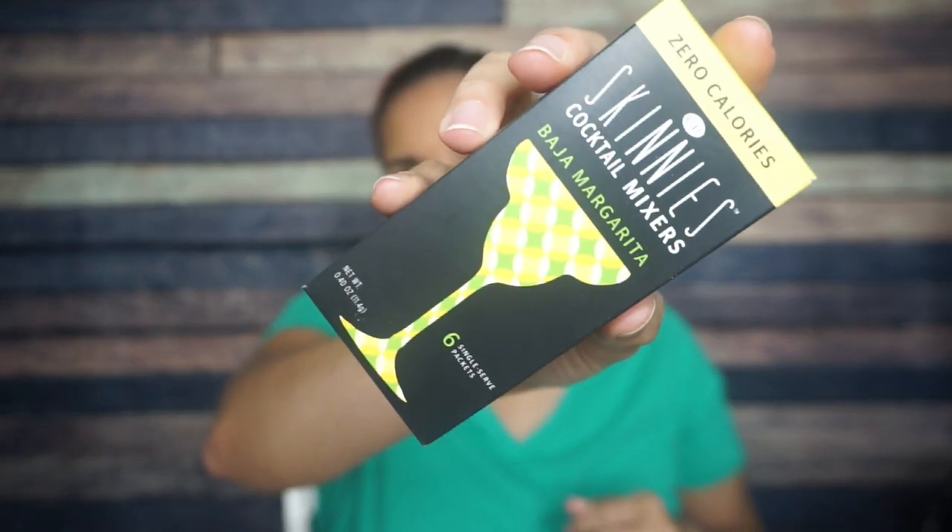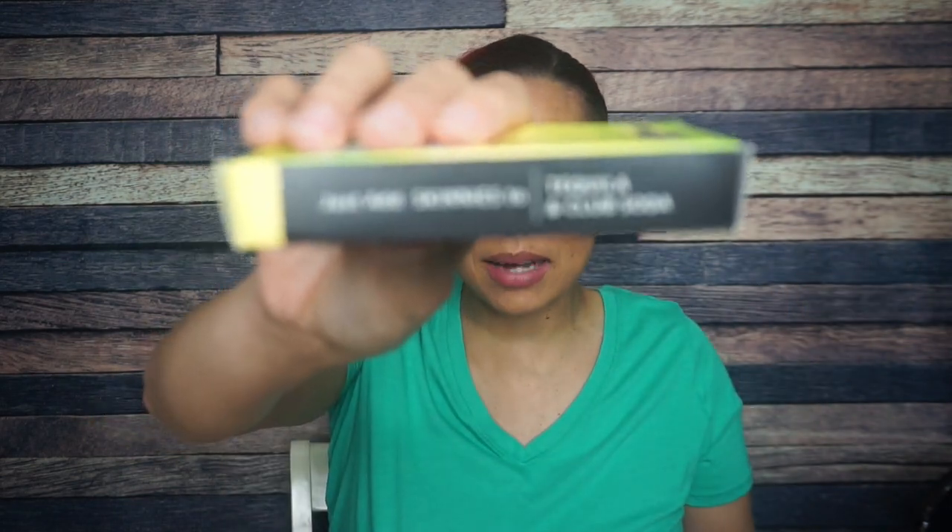I was right — Zero Calorie Baja Margarita. Six single-serve packets. There are two grams of carbs and one gram of erythritol, so that's one total net carb per packet. The ingredients are citric acid, erythritol, natural flavors, etc. The carb comes from the citric acid. Now, how do you use this? I'm not a big drinker so I don't even know how to make a margarita. Just add skinnies to tequila and club soda — they tell you right on the box.